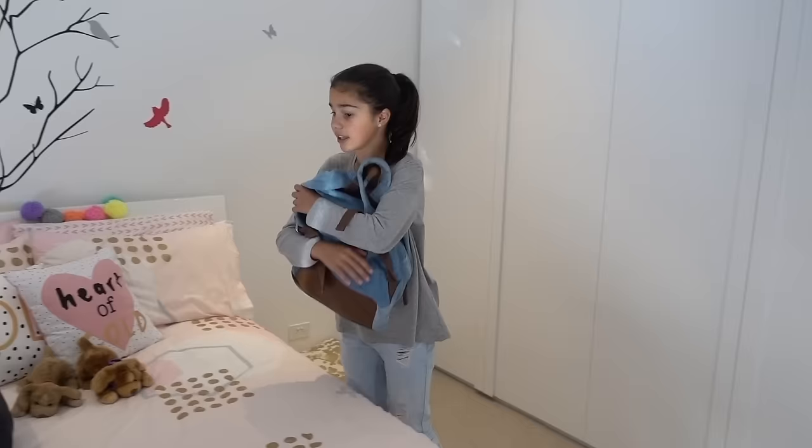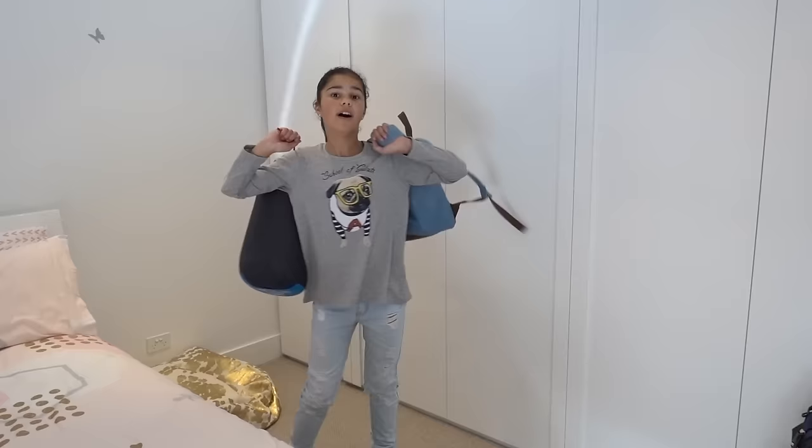Oh, I nearly forgot — I need to bring my sleeping bag too, and now I have officially packed for camp, hooray! I hope this video helped you guys if you're going camping anytime soon, or packing for anything. I love going on school camps — it's so fun being with your friends and doing so many fun activities. Now that I've finished packing, I'm going to go make some slime, and I'll probably make a video of that too because it's a new type of slime. I'll see you next time in Grace's room — bye for now!